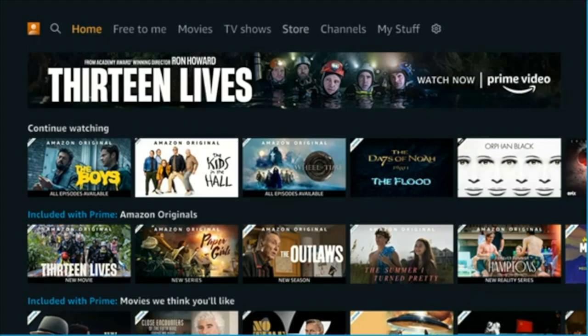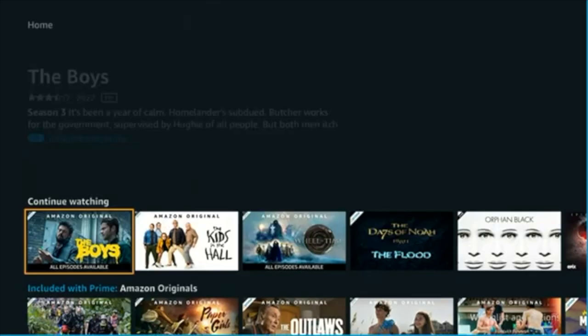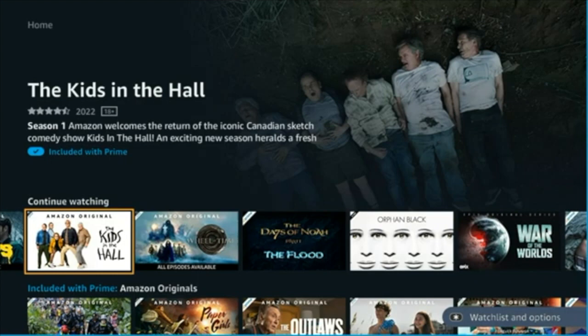Hello and welcome. This video is brought to you by TheStreamingAdvisor.com. Tailor your entertainment with streaming.